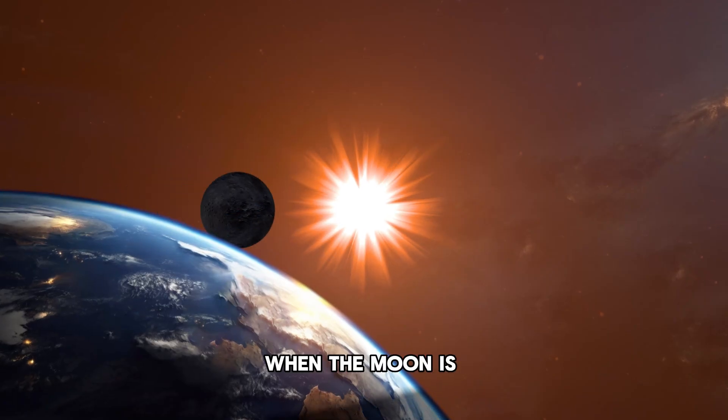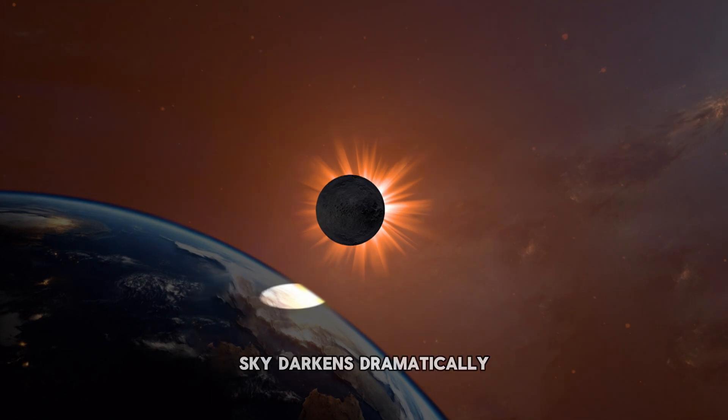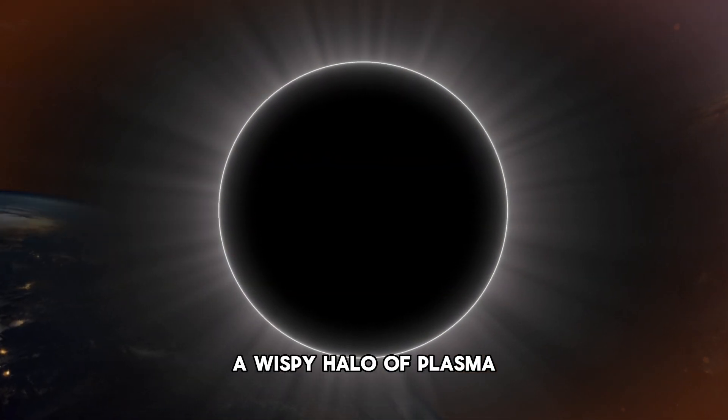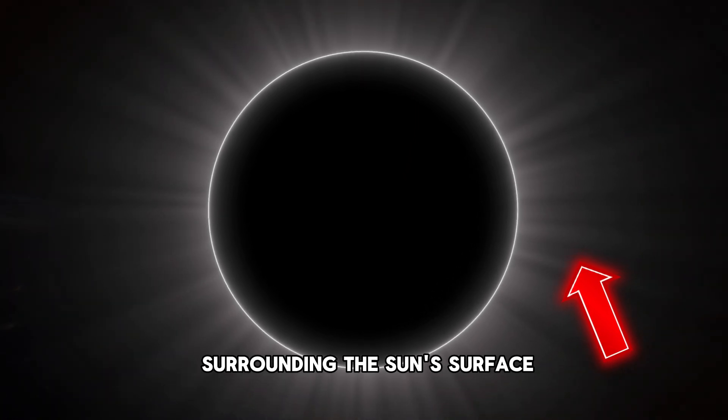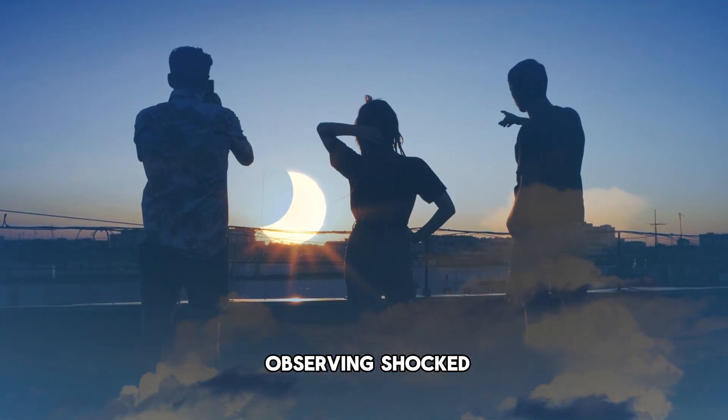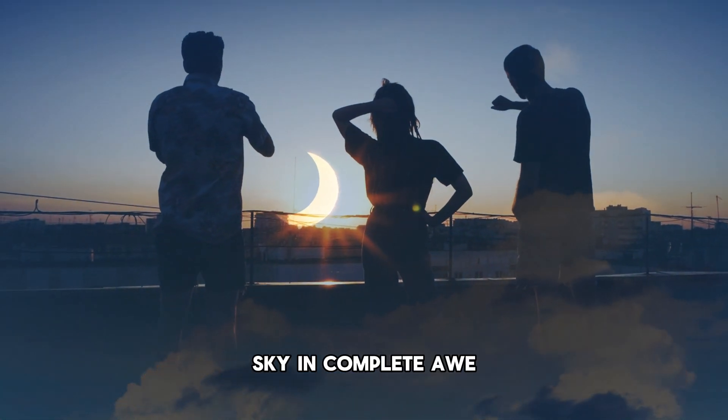During totality, when the moon is perfectly aligned with the sun, the sky darkens dramatically, revealing the sun's corona — a wispy halo of plasma surrounding the sun's surface. And this sight is extremely breathtaking and leaves all who are observing shocked, looking up at the sky in complete awe.